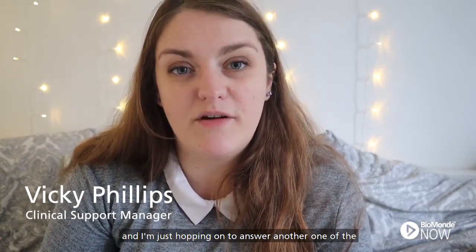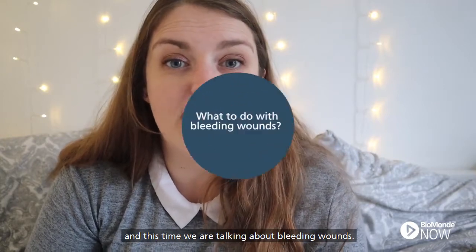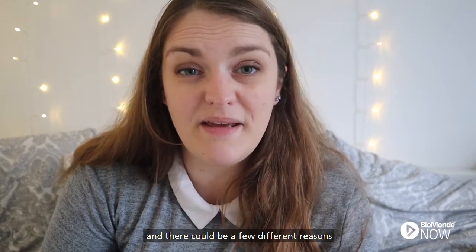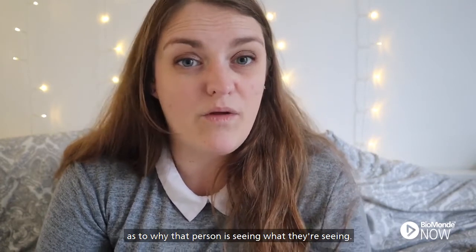Hi everyone, Vicky from Biomond here. I'm just hopping on to answer another one of the commonly asked questions I get, and this time we're talking about bleeding wounds. Sometimes I will get people phoning me concerned that a patient's wound appears to be bleeding, and there could be a few different reasons as to why that person is seeing what they're seeing.